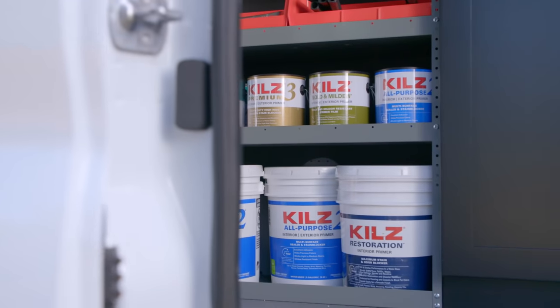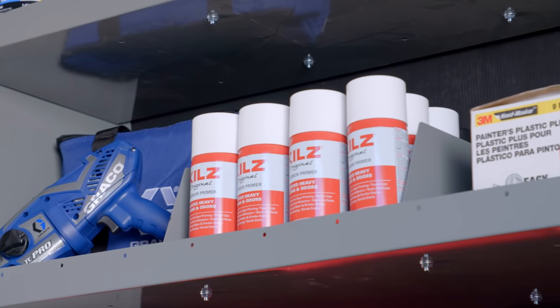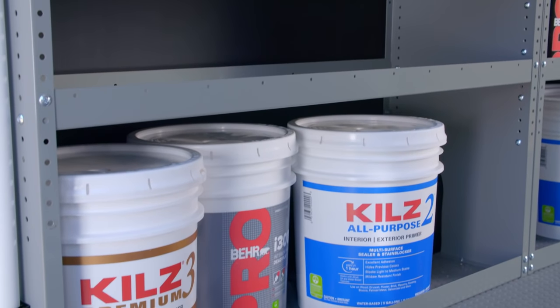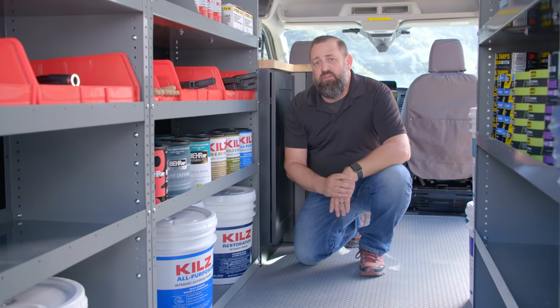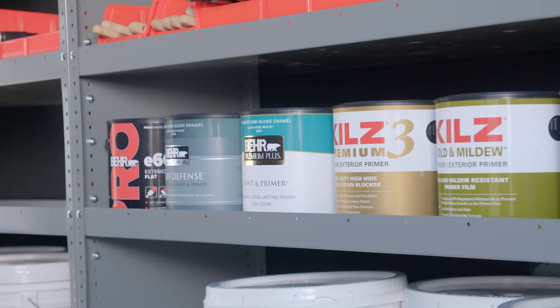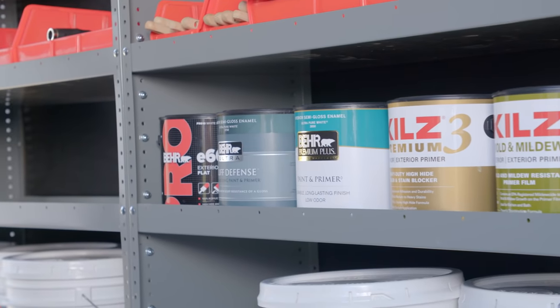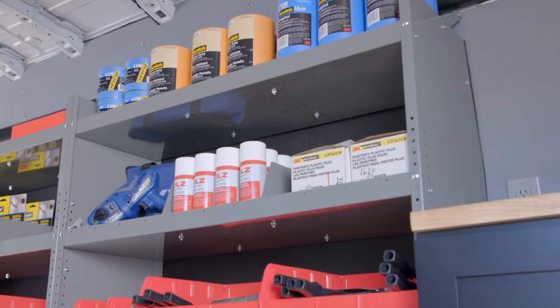If your job requires anything from ceiling drywall to changing paint colors or even covering up stains, Kills 2 Primer is the smart choice for professional painters. Our shelving has been designed to secure both one and five gallon containers such as these products from Kills and Bayer. Bayer interior and exterior paints offer superior quality, performance, and durability for commercial and residential properties. Bayer has the right paint for any job at the best value.